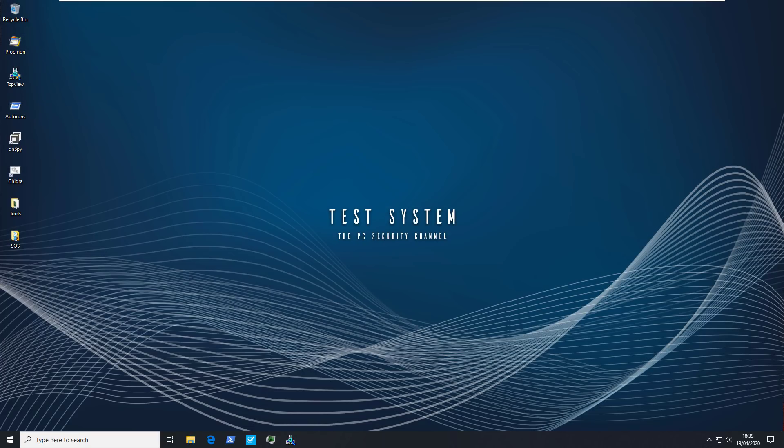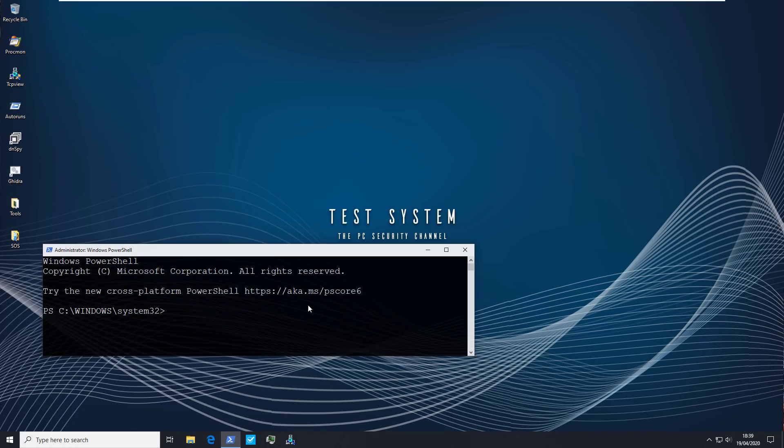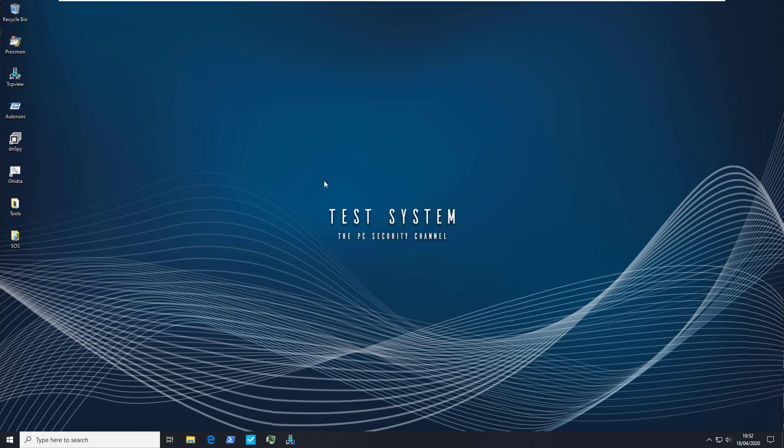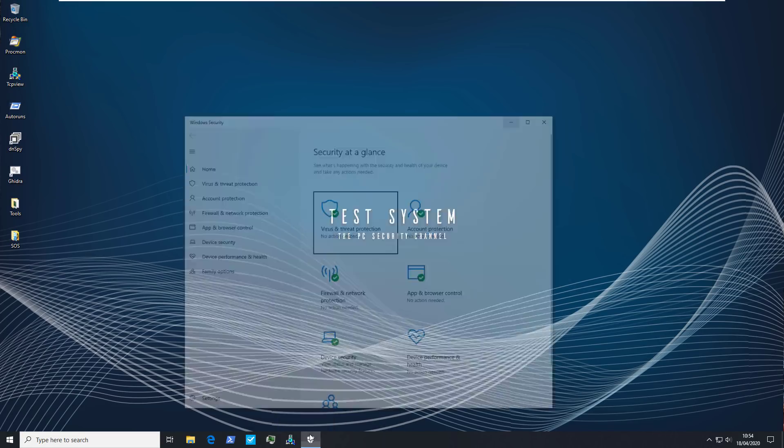You also want to make sure that you enable detection of potentially unwanted applications or programs — PUPs, PUAs, whatever you like to call them. To do that, you have to launch PowerShell as an administrator. It should load up in System32, and then all you have to do is type in this command: Set-MpPreference -PUAProtection 1. Once we've made all these changes, it's very important to restart the system and make sure that Windows Defender is up to date before we do any testing. Make sure you reboot your system after applying these settings.